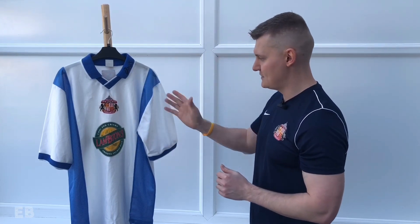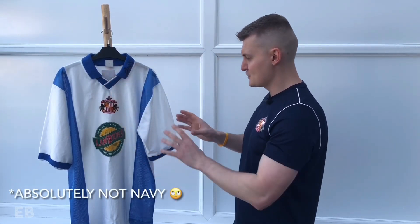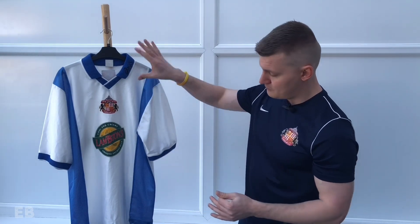I think this is the much better shirt of the two. Simple colour scheme — white and navy — and the design as a whole is just so much cleaner. Predominantly white.